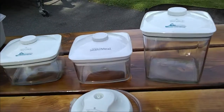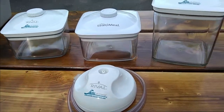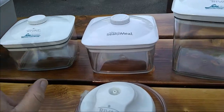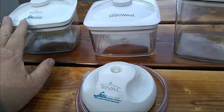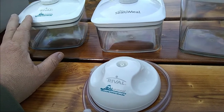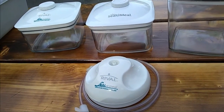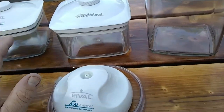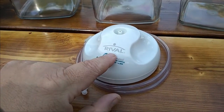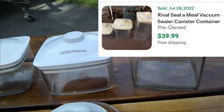I found these little containers yesterday — they're Rival Seal-a-Meal containers. You put food in here and then you can take the air out, and as long as the air is out of them the food will stay for years. I paid $2 a piece for three of them, plus this was included, so it was a little over $5. I think these should sell for over $30.